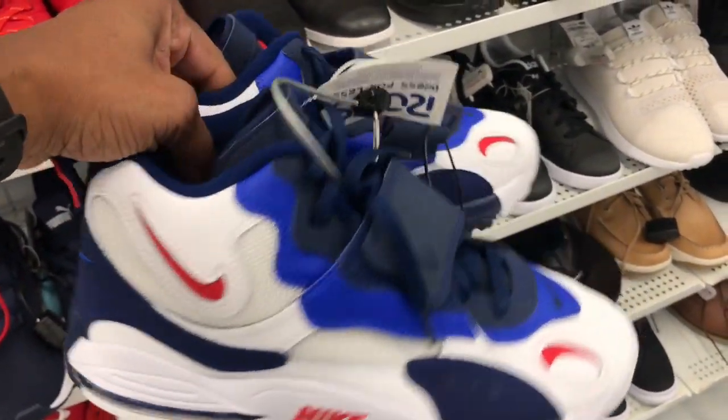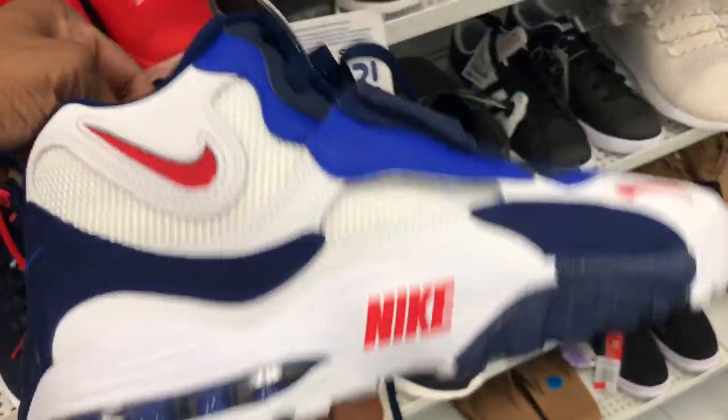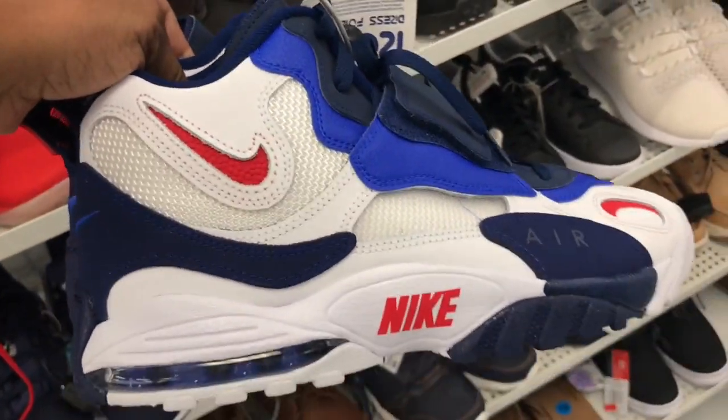Found these trainers up in here at Ross for $59.99. Red, white, and blue — you can't go wrong. You've seen these before, you've seen them at the outlet, but not for this price point. You can't go wrong, family.